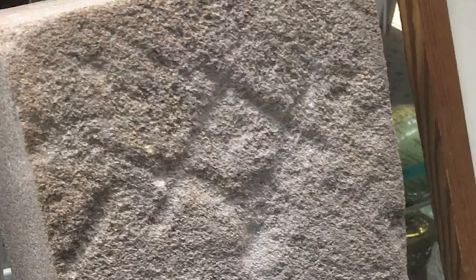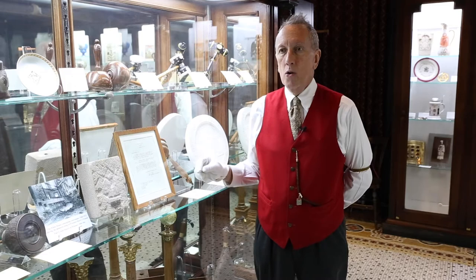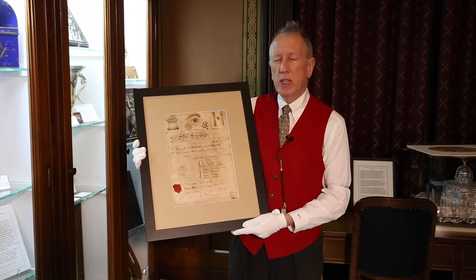The stone that we received here in the Grand Lodge of Pennsylvania can be seen here, and you'll notice that on its surface there is a Masonic mark engraved. Each stonemason would mark the stone that they worked on with a personal mark so that if there was any question about its quality or it was found to be flawed, it would be brought back to their attention.